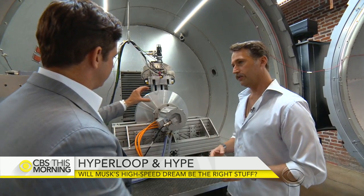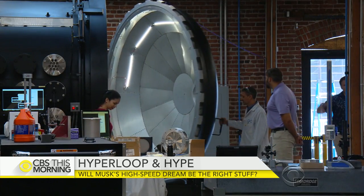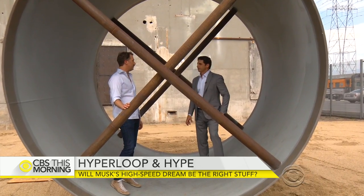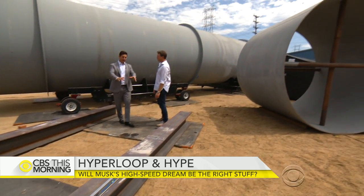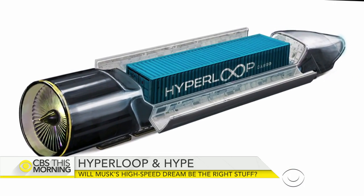So this simulates the pod going through the tube? Correct. We got an inside look at Hyperloop's engineering last fall at the company's headquarters in Los Angeles. We literally build a full-scale tube between any two destinations. Then inside of that tube, we have a pod that we can send either people or cargo very quickly.